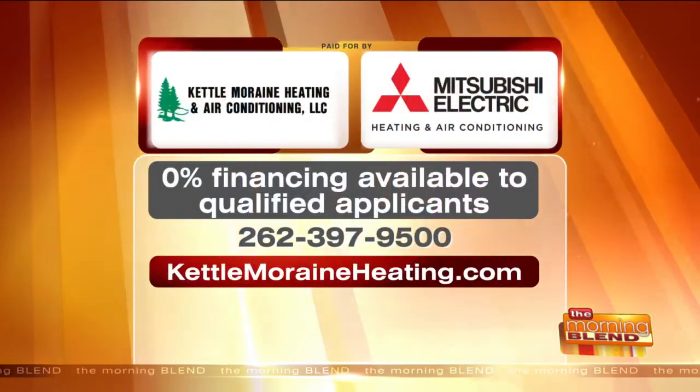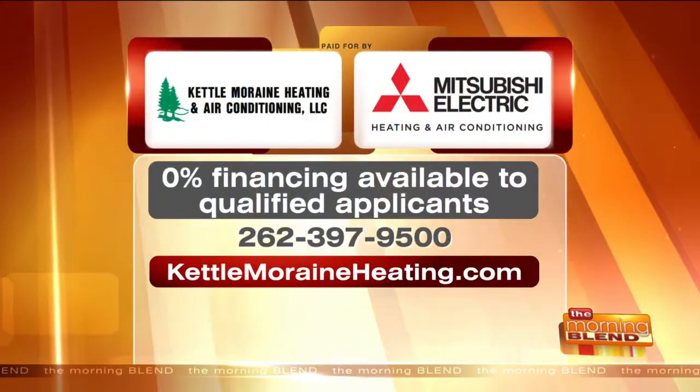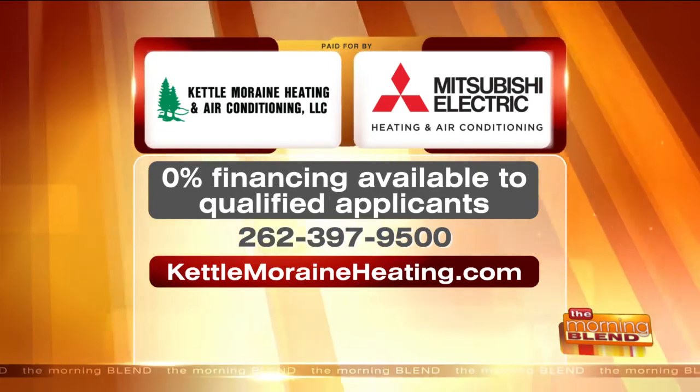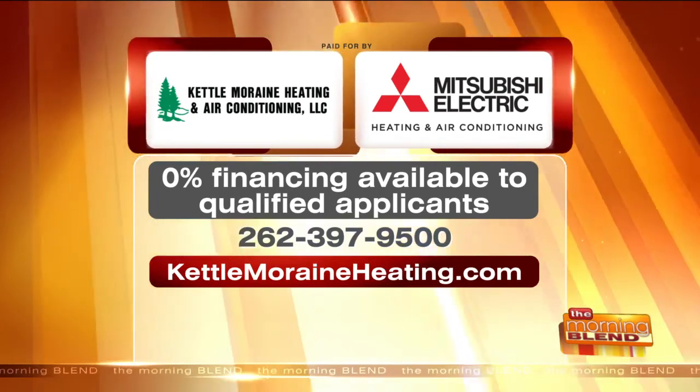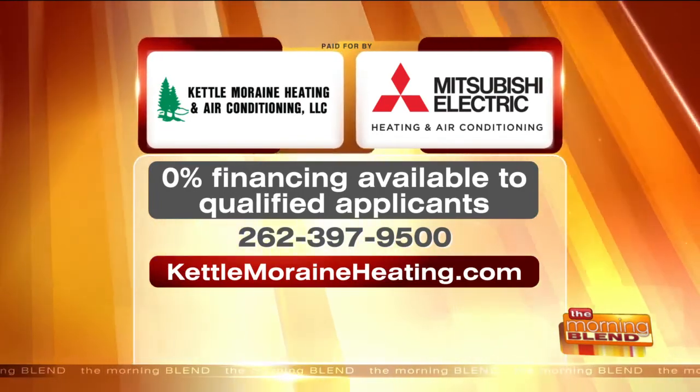I love the timing of this — it's perfect with the changes we're expecting, the changes people are going to want to make before summer, and keeping an eye toward our budgets. It's wonderful to meet both of you. To get your home ready for summer, contact Kettle Moraine Heating and Air Conditioning. The phone number is 262-397-9500. Or for more information, visit their website at KettleMoraineHeating.com.